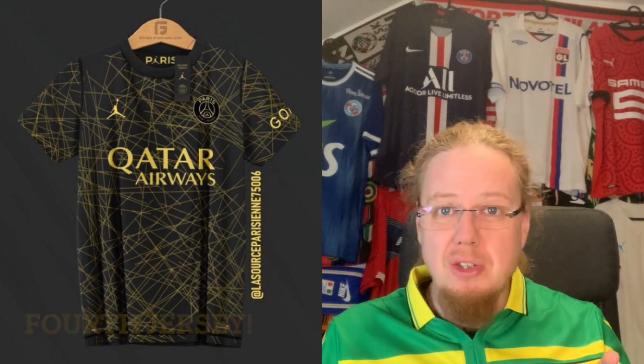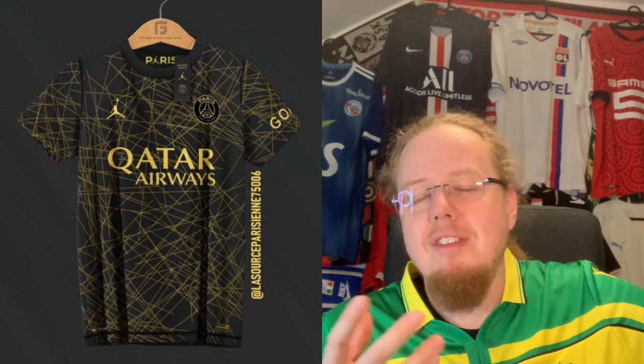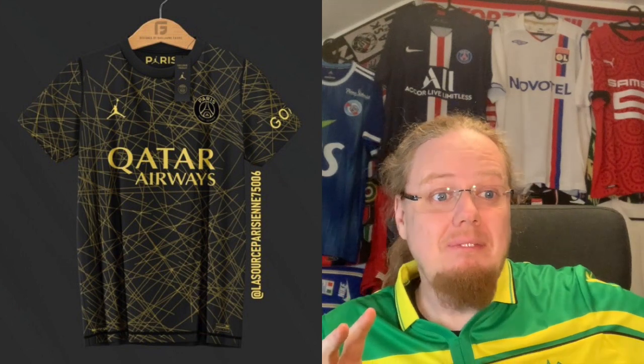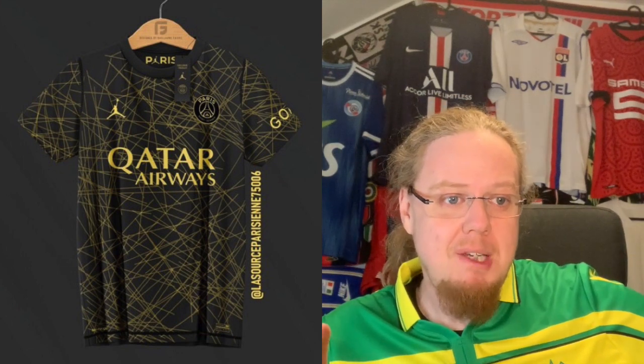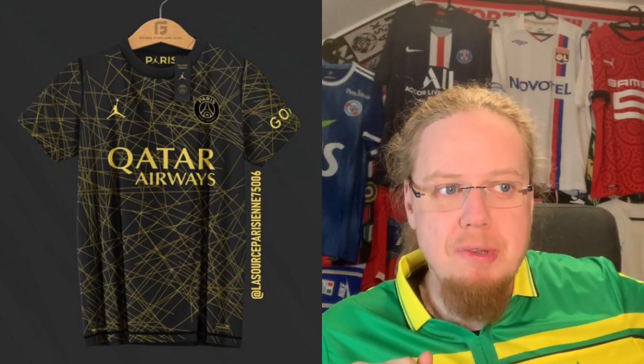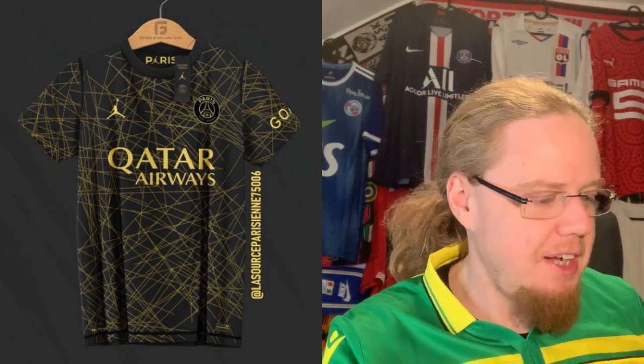There's also a fourth PSG jersey — a Jordan release not yet out — featuring the city lights of Paris. I understand the inspiration; watching Paris from the Eiffel Tower with the boulevards below is stunning. It's not a bad attempt; the monochromatic crest makes sense in this context. Personally I would have preferred a city map centered on the Arc de Triomphe, which would have really sold me. Nice try — better than the home jersey for me, and for a fourth jersey you can do what you like. I'll give it seven stars.